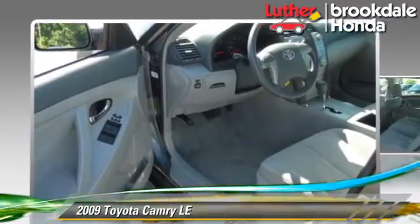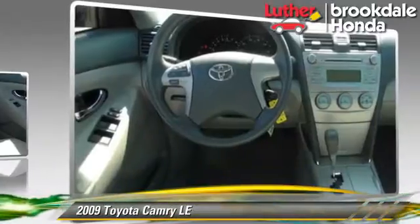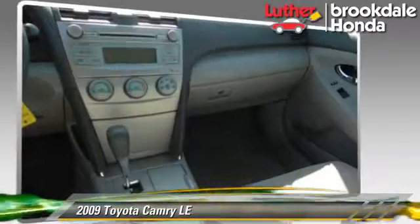Comfort and convenience features include power steering, power windows, and powered door locks. Give us a call to schedule your test drive today.